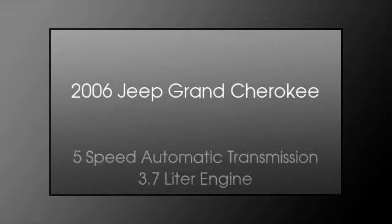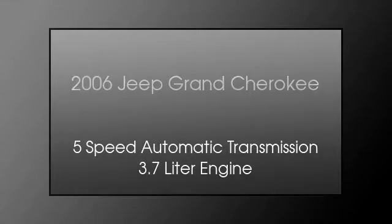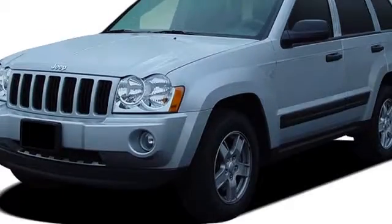This is a 2006 Jeep Grand Cherokee. This SUV has a 5-speed automatic transmission and a 3.7-liter engine.